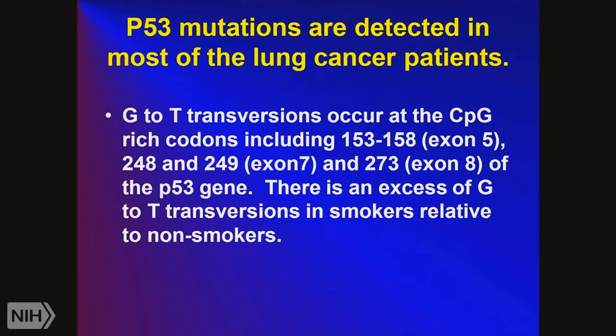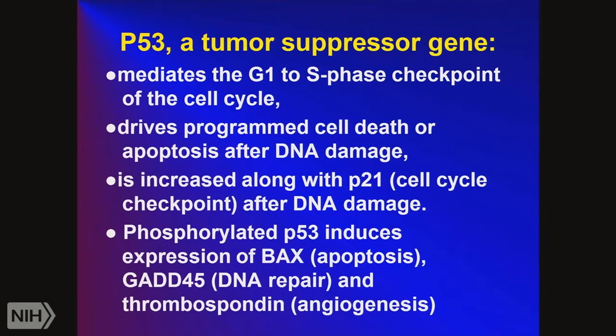P53, a tumor suppressor gene, gets mutated. P53 is increased after initial DNA damage, along with P21, an inhibitor of cell cycle enzymes. When P53 gets phosphorylated, it induces expression of Bax, causing apoptosis of the cancer; GAD45, which participates in DNA repair; and thrombospondin, which inhibits angiogenesis. So P53 tries to stop cancer cell formation by killing the cell, repairing the DNA damage, and stopping angiogenesis. But when it gets mutated, it can't perform these functions, and the cancer cell grows. Mutations — specifically G to T transversions — occur at specific areas in the P53 gene: exon 5, exon 7, and exon 8, at codons 157, 158, 245, 248, 249, and 273.